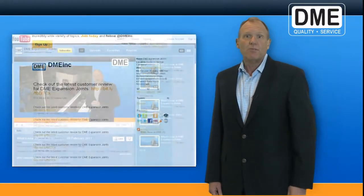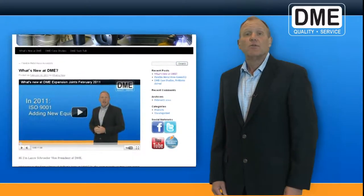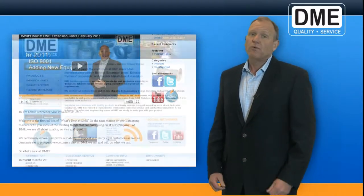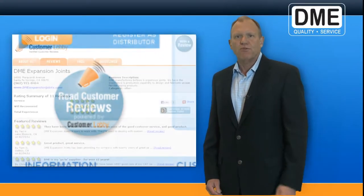We also will keep you up to date with current information about our products and services via our new blog. And lastly, we've joined Customer Lobby Reviews. We humbly ask that you click on the link and tell us what you think of DME by writing us a review.